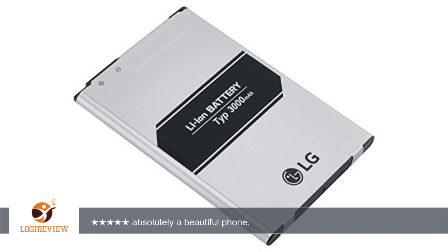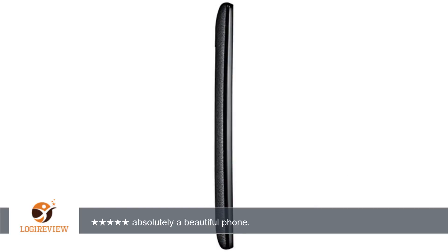I traveled to the US Virgin Islands and when I got there I bought a local SIM card. I removed my Straight Talk SIM card and replaced it with their local SIM card. I did need to update my APN but that was easy and it worked just fine.